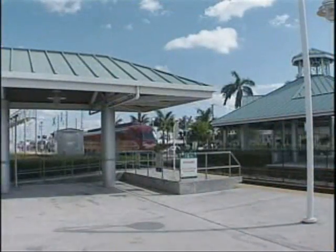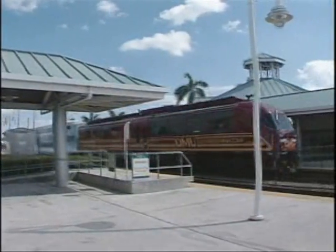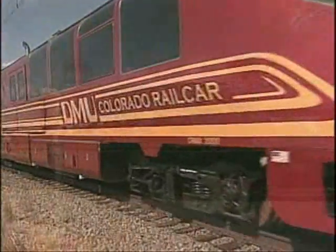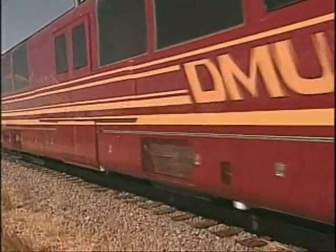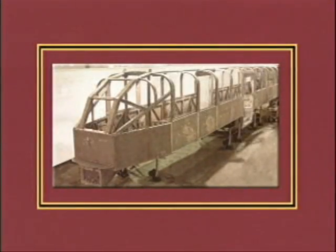Whether single or double level, the DMU is the first commuter car that — unlike heavy rail — needs no locomotive, but unlike light rail, meets the FRA's new rules for structural safety.